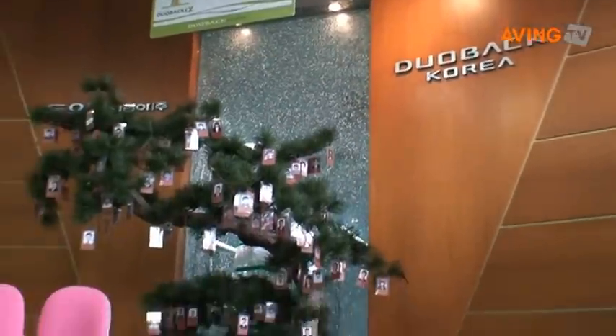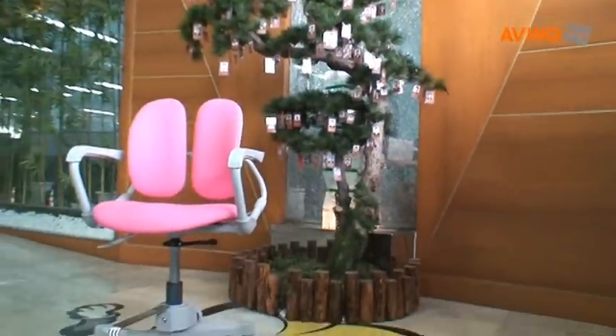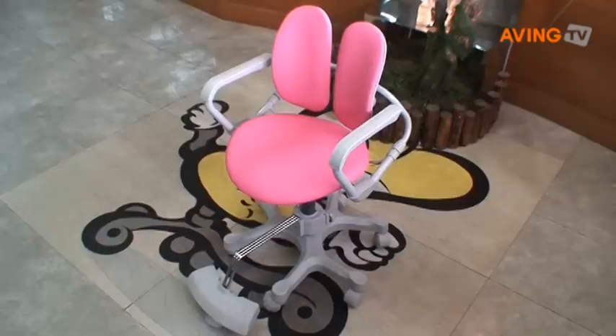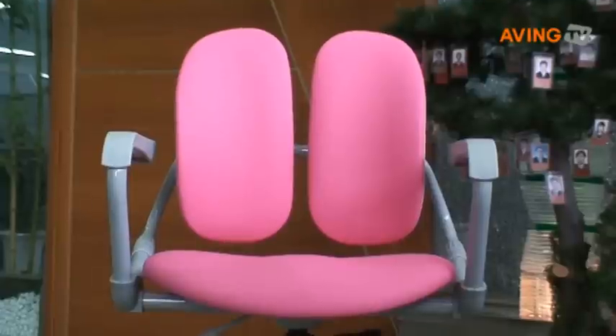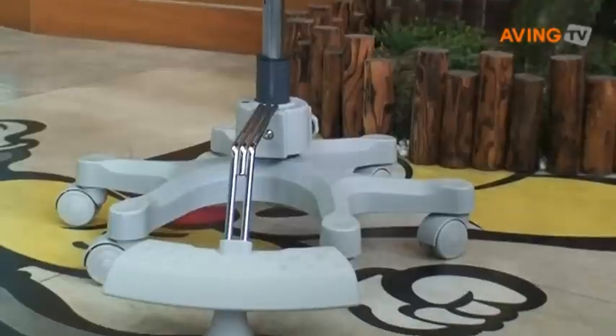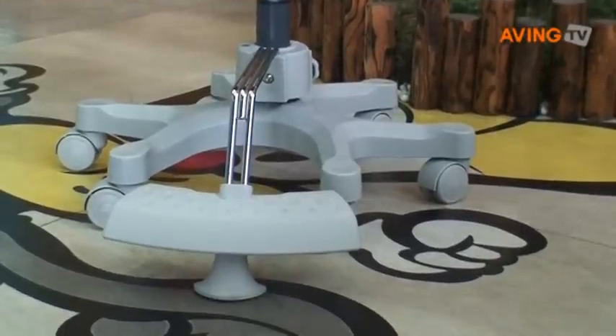Today, I would like to show our chairs for children and students. Just as people working long hours in an office need an ergonomic chair, fast-growing children and students also require a stable chair which keeps them concentrating on their studying, providing a right and comfortable posture.